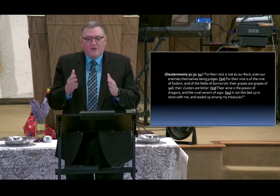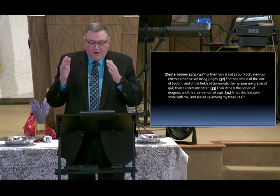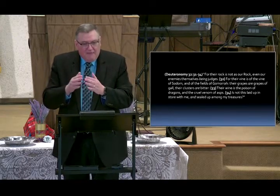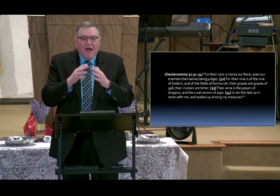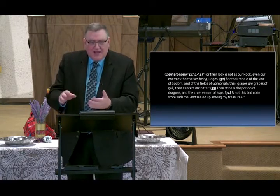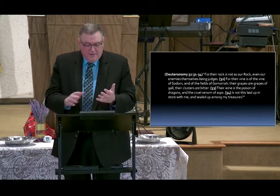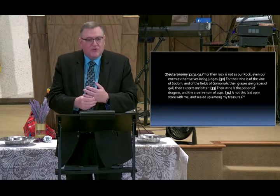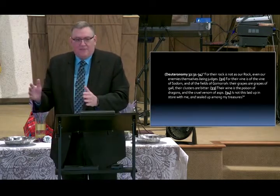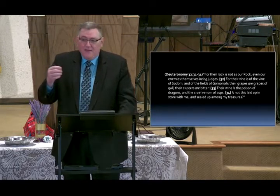Just as there are prophecies like this one referring to end-times events — currently sealed in their understanding — there will come a time when God will unseal them and they will unfold on this world. DNA works exactly the same way: when you are conceived, every biological event in your life is written in your DNA at the moment of conception — things that will happen later in life, like adolescence, puberty, becoming an adult.